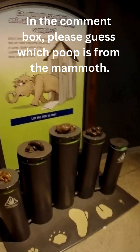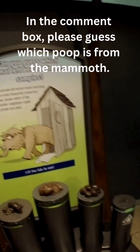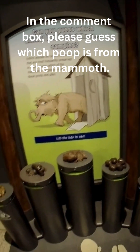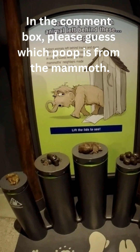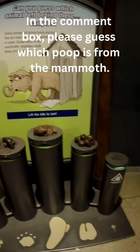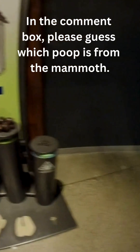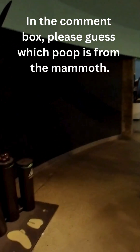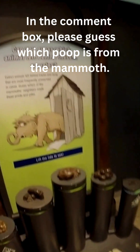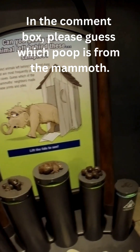And now for one of the most unique and fascinating displays in the entire museum. On the wall, a playful cartoon scene shows a mammoth running from a little drop house, inviting visitors to guess which poop belongs to which animal. Beneath this are five short columns, each displaying a different fossilized specimen. This fun exhibit actually demonstrates a key part of paleontology — these fossilized droppings, or coprolites, are a goldmine for scientists, providing invaluable clues about the diets of ancient animals and the ancient ecosystems they lived in.